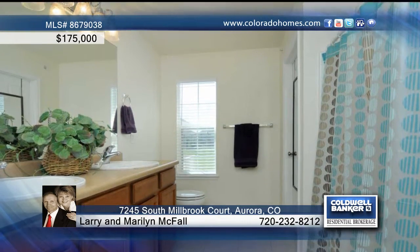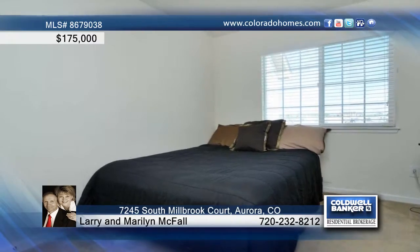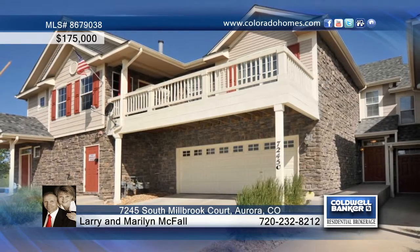The second floor has a nice size master bedroom with a master bath, a second bedroom, another bath and a laundry room. Larry and Marilyn McFall say don't miss this great home at an amazing price.